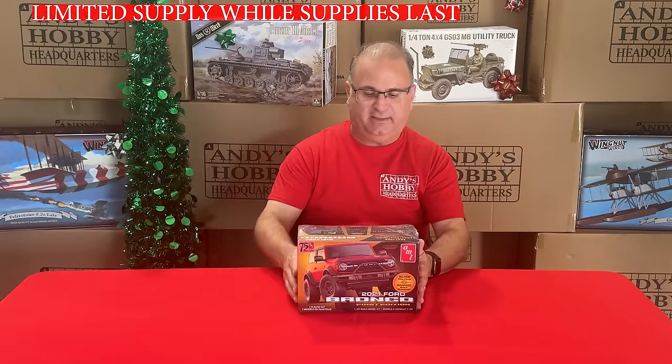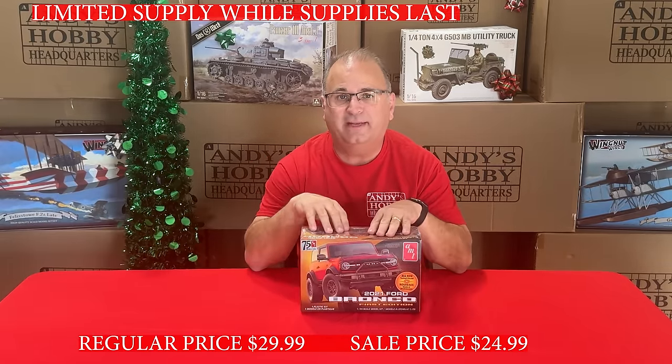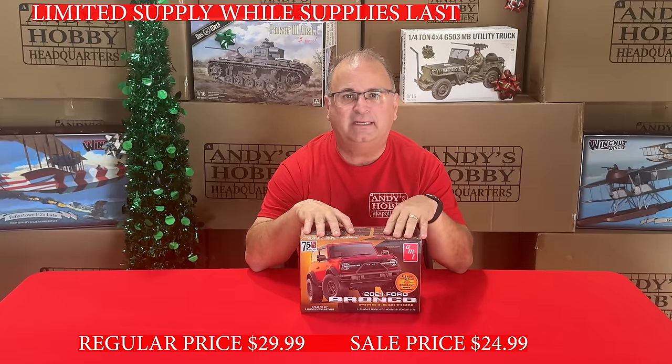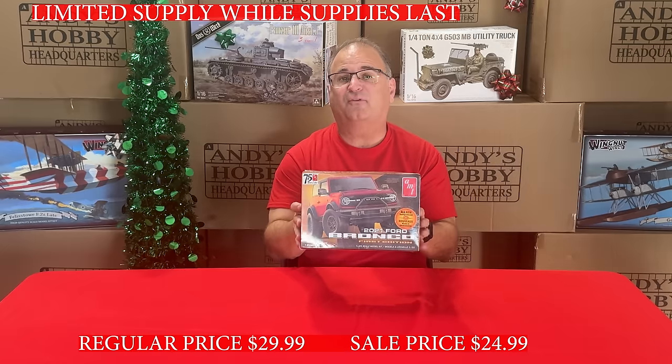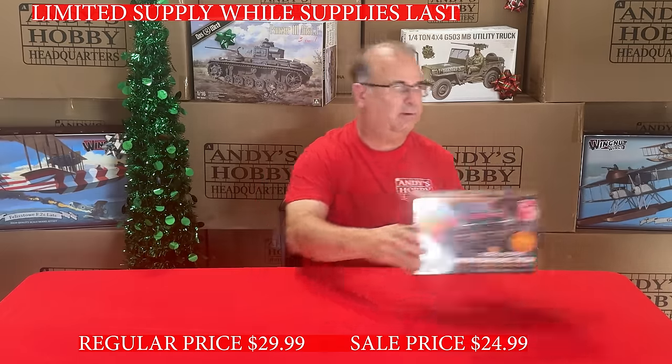Now here's a car kit — the AMT Bronco, the brand new Ford Bronco. These normally retail for about $34.99, our everyday low price is $29.99, and we've got these on special right now for $24.99.